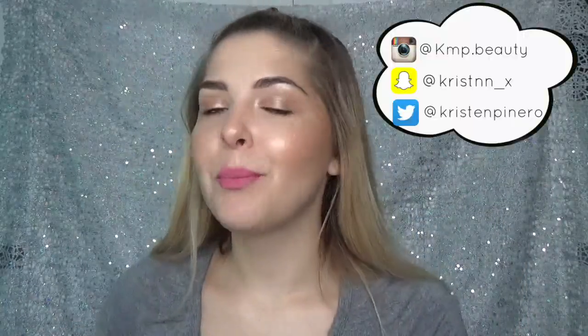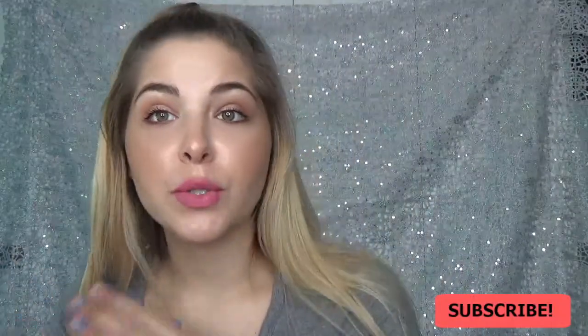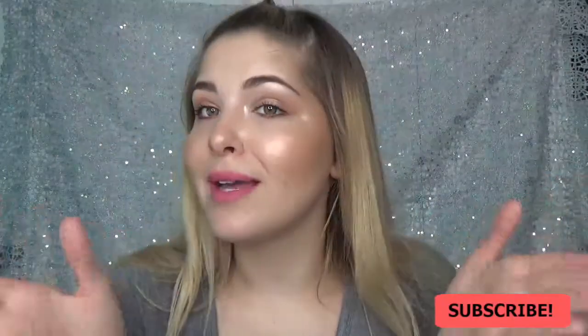Hi guys and welcome back to my channel. In this video, I'm going to be showing you my top highlighting products of all time. I am a huge highlight junkie and I definitely take time to evaluate all of these products — I'm recommending them because they're truly awesome. Some of these products are a little expensive, some of them are drugstore, so it's up to you guys. You can get great highlighters for good prices. I hope you really enjoy this video — I think it'll be very helpful because highlighting is huge nowadays. Let's get on with the video.